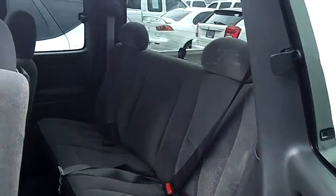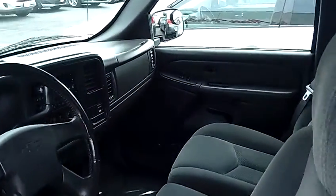This truck has lots of room in the back and a very comfortable cloth interior. It also has power windows, power door locks, and a single disc CD.